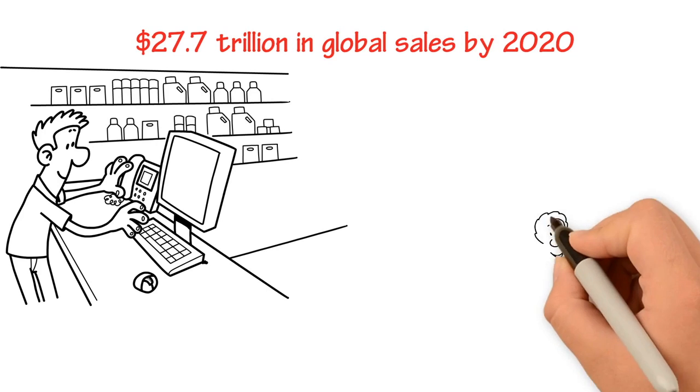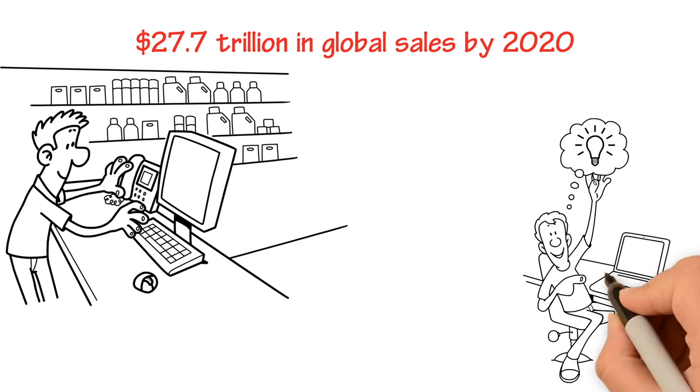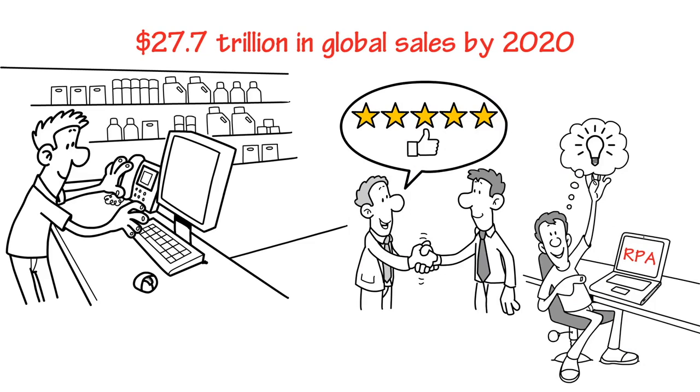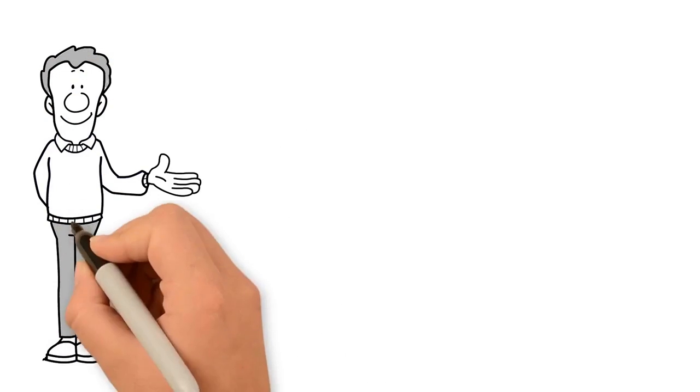Considering that the retail sector is a customer-oriented sector, innovative technology solutions such as RPA help in improving the customer experience while buying. Here are a few ways in which RPA is helping the retail industry grow.